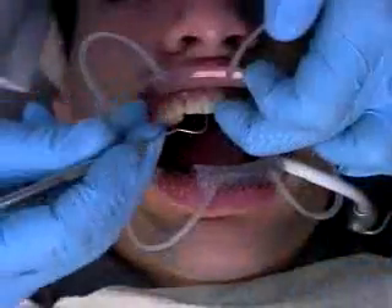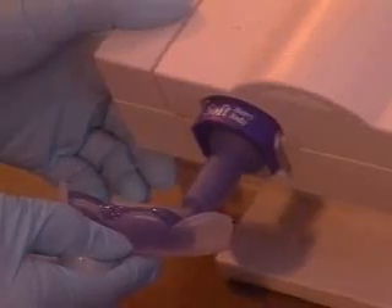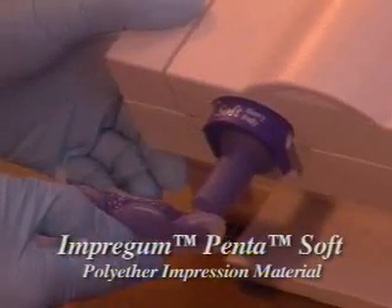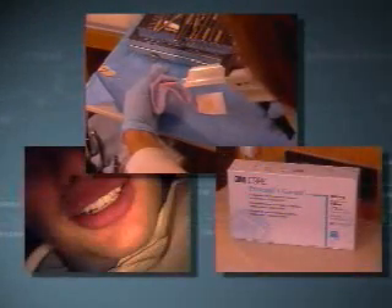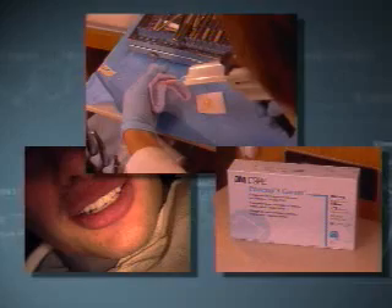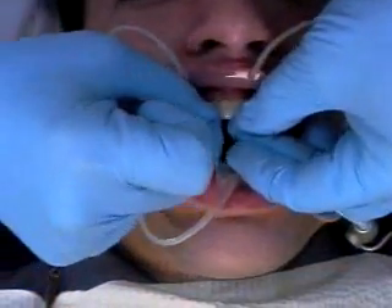To achieve precise fitting restorations with Lava crowns and bridges, it's important to use a quality impressioning material for optimal results. Likewise, we advise using a quality temporary restorative material to maintain proper clinical dimensions. If both are done properly, you can expect exceptional fit.